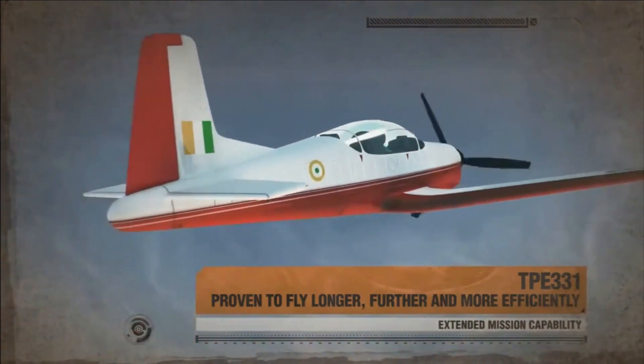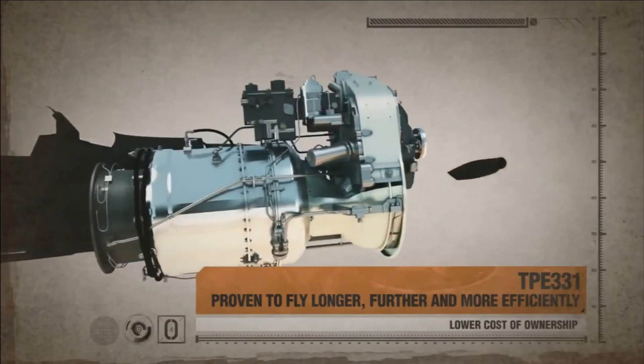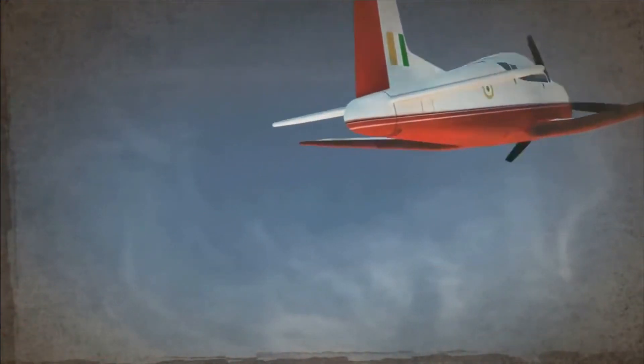On July 27, 2022, HAL signed a contract worth 100 million US dollars for the supply and manufacture of 88 of these engines and kits, along with maintenance and support services to power the HTT-40.